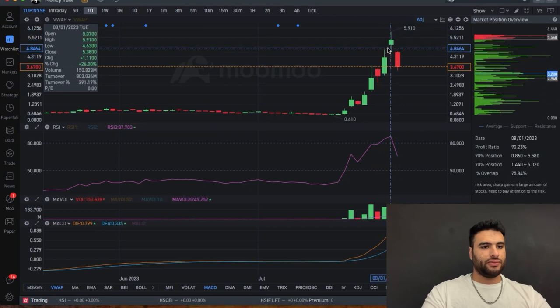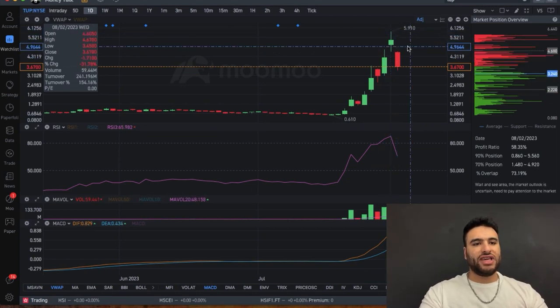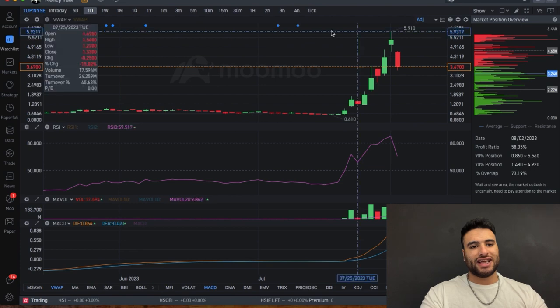We're going to be talking about exactly why this stock is not dead yet. The people saying the move is dead don't really understand how short squeeze plays work. So let's jump right into it. Here we have this stock — as you guys can see, it peaked at a price of six dollars.